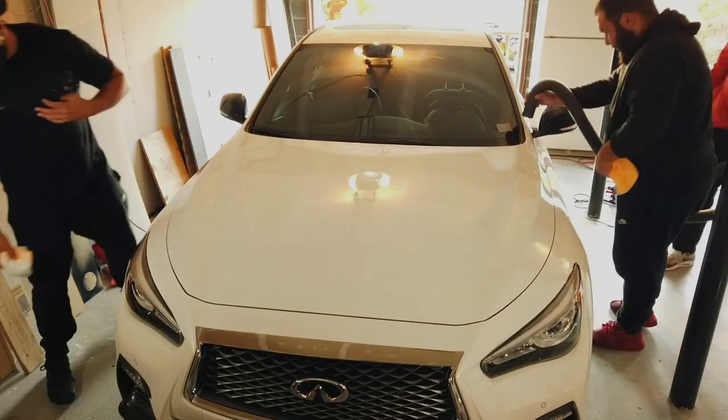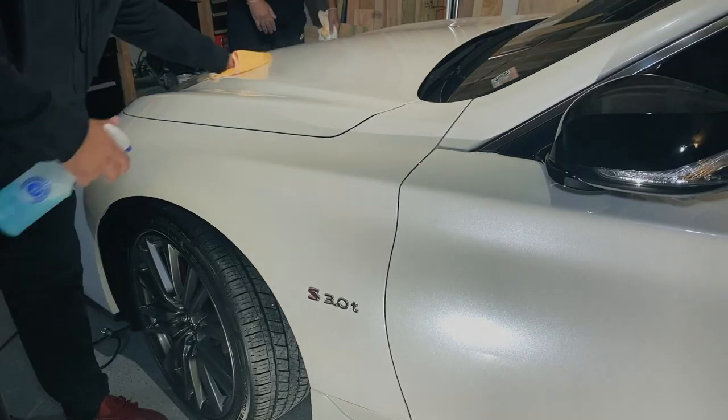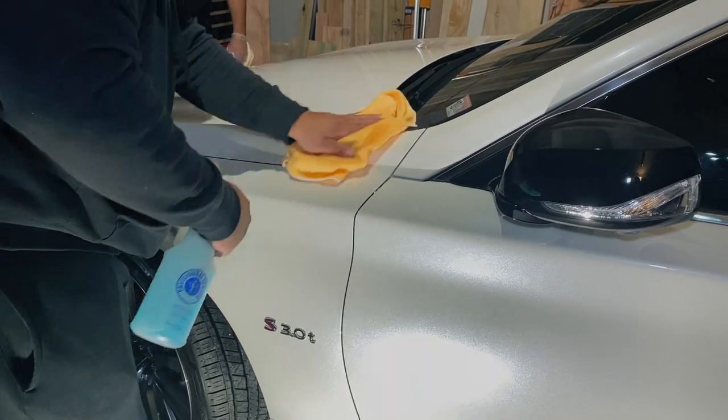Now, what's the next step? After the vehicle is dried and we've cleared all the water from door jams, handles, and window trim, the next step is to hit it with a rubbing alcohol-based solution to remove fingerprints, grease, and any wax that could be on the vehicle, to make sure the ceramic coating adheres 100%. Do you think the car is dry and ready to go? I think it's ready to go. Fantastic, let's go.